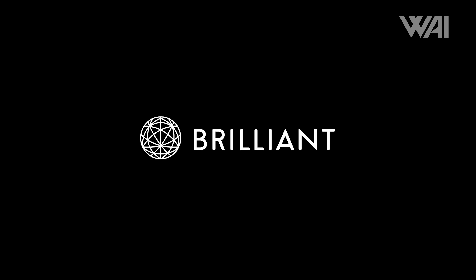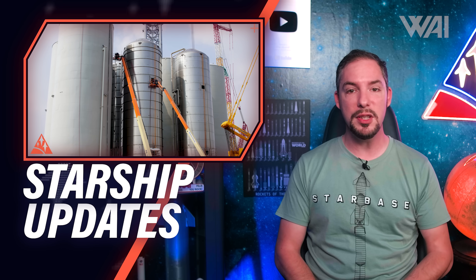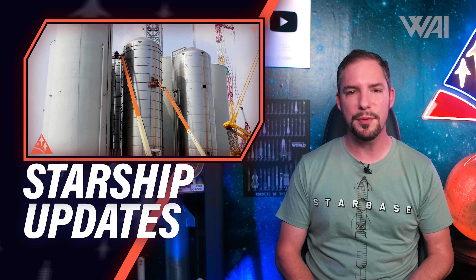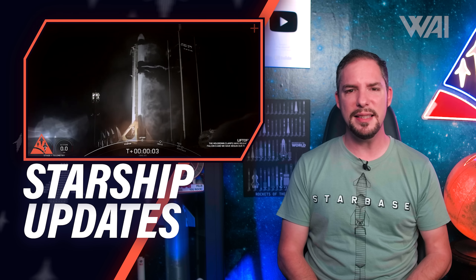This episode is sponsored by Brilliant! What's the progress on SpaceX's Starship heat shield? How many tiles are still missing? Why do all the GSE tanks for the Starship orbital fuel farm look so different, and how is Mechazilla coming along? And did you miss the CRS-23 launch? Don't worry, I've got you covered! Let's find out!